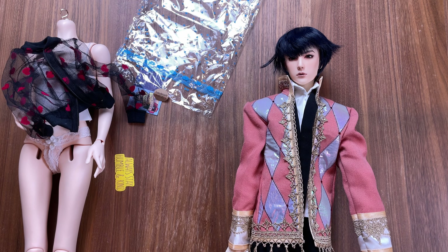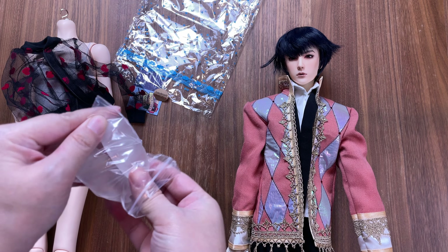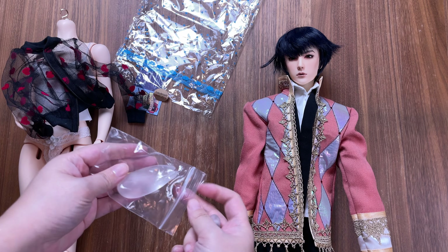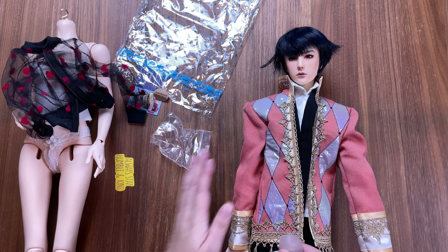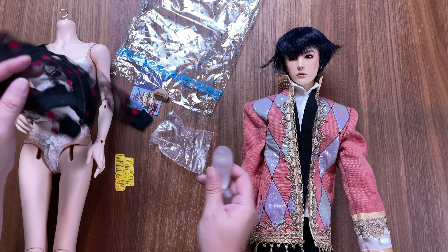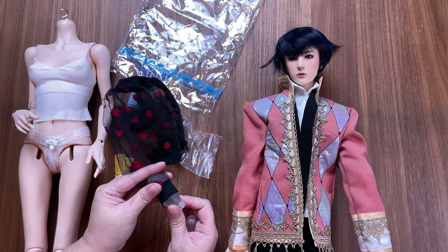I went and grabbed the paddles for the DollShe 16F body so that I can get the mesh zip-up on. It is still odd to me how large they are and they definitely would not be helpful if you had a piece where the wrist fabric had no stretch. Fortunately they do fit through this zip-up, so I popped them on and got the body dressed.